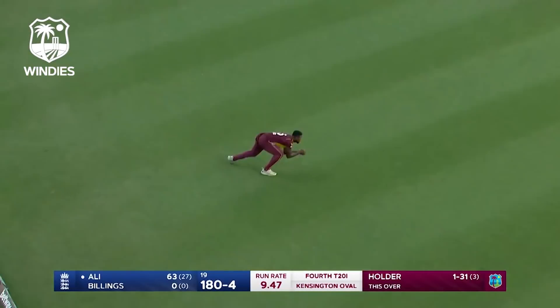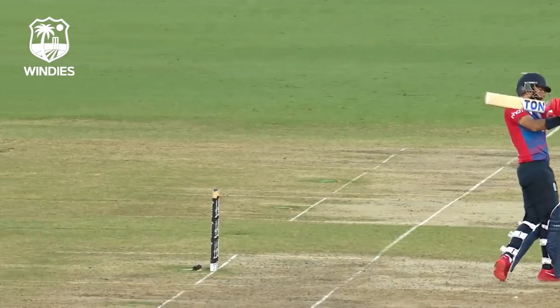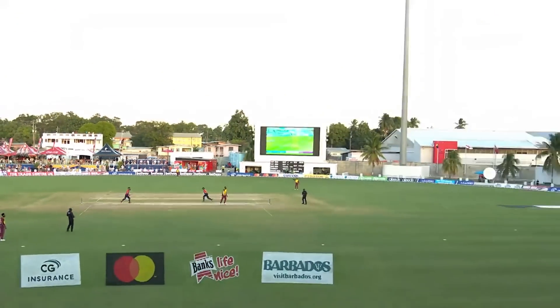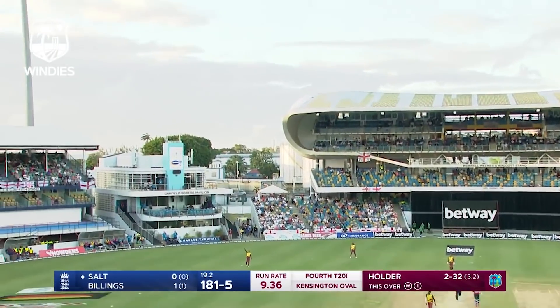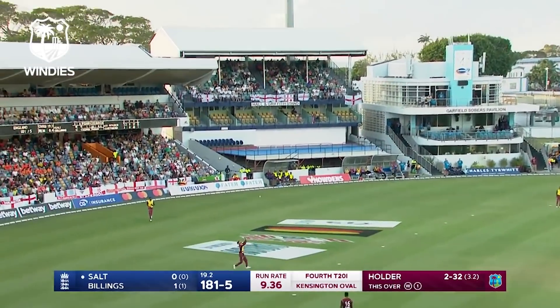A little bit of pace off — more than enough to get a fluent bat swing into that one. And it goes four, and that's come almost off the back of the bat.